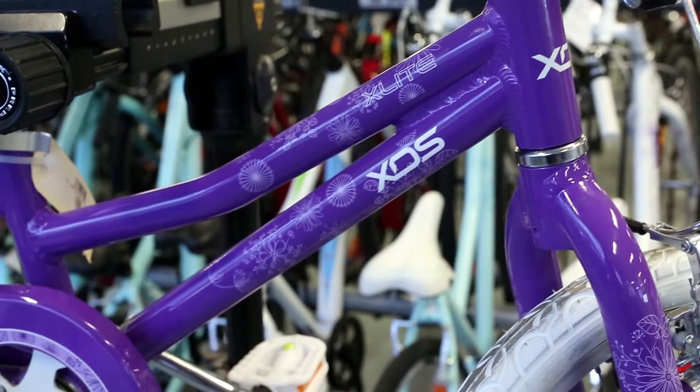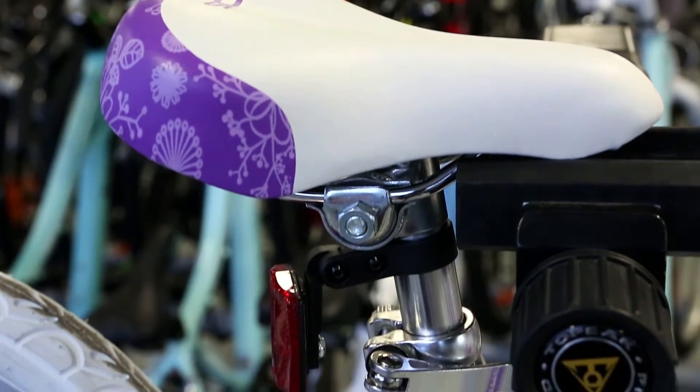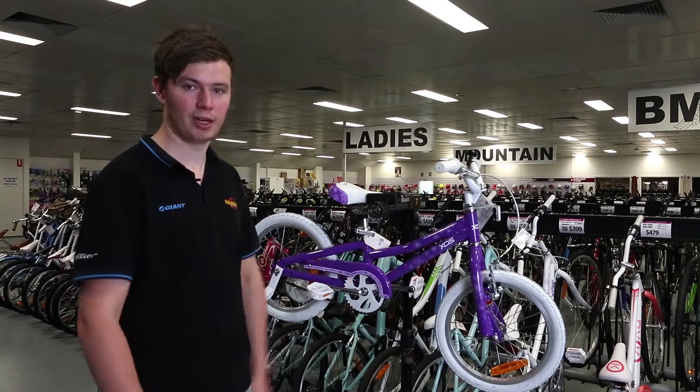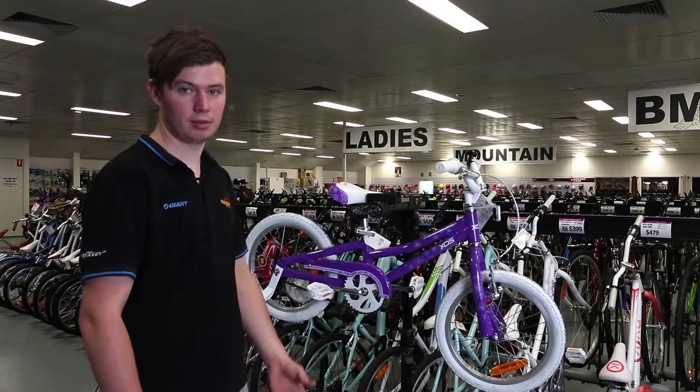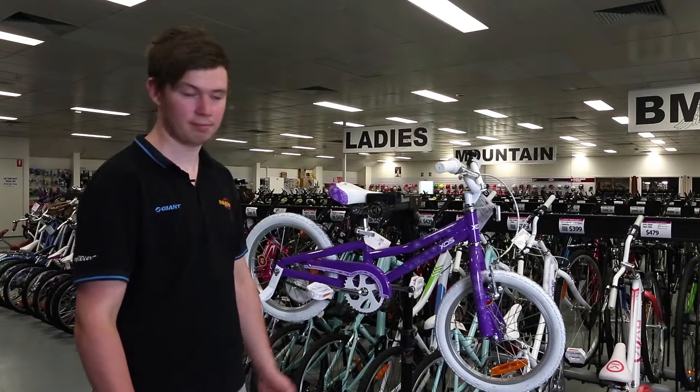It does come in a range of colours — this one, which is purple, and there is also a white and purple one. But both will have that light frame. So come on down, check it out, get your daughter to have a ride, and we'll see you then.